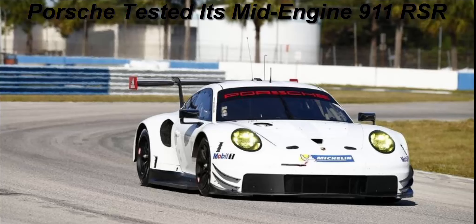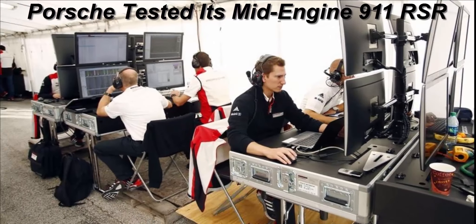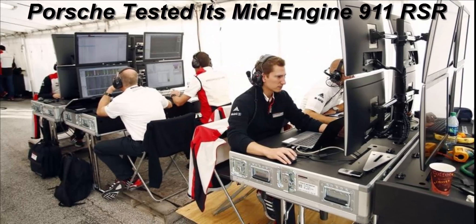Apparently, Porsche's test went off without a hitch. "Precisely because of the enormous stresses, it was the right direction," said Ujhasi. At the RSR's debut race, the Rolex 24 at Daytona, the number 911 nabbed second place, and both of Porsche's factory entries survived without mechanical setbacks.